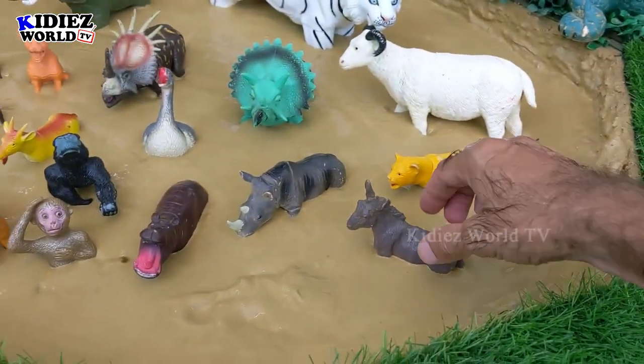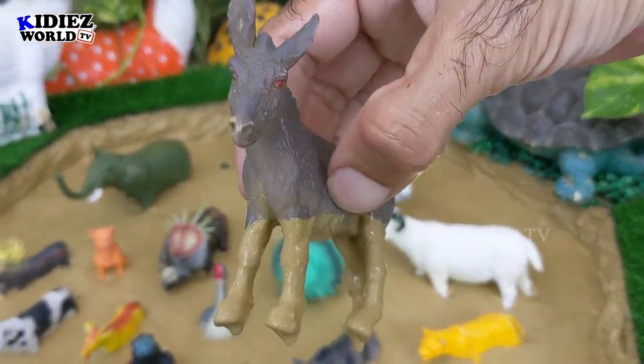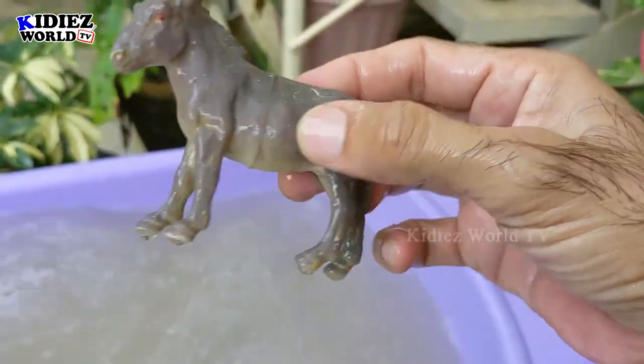The next one we have is donkey. Donkey is a very cute farm animal. If you see the baby of a donkey, what he does is really very adorable. Here we go, donkey.